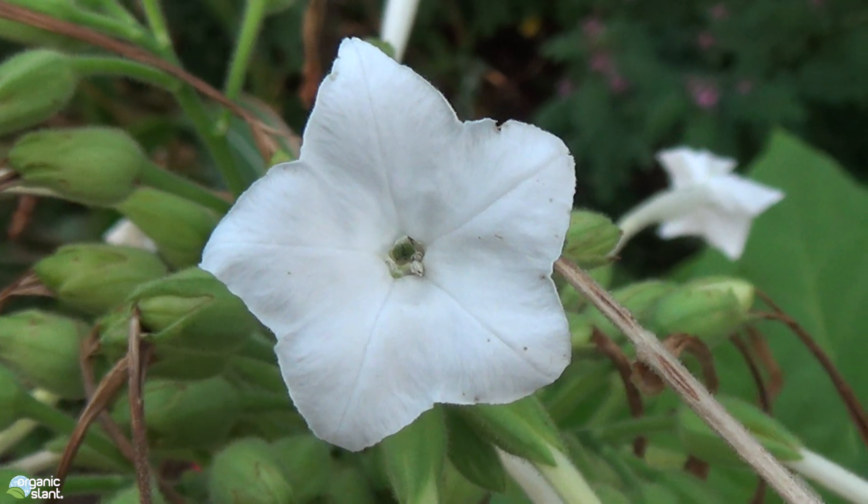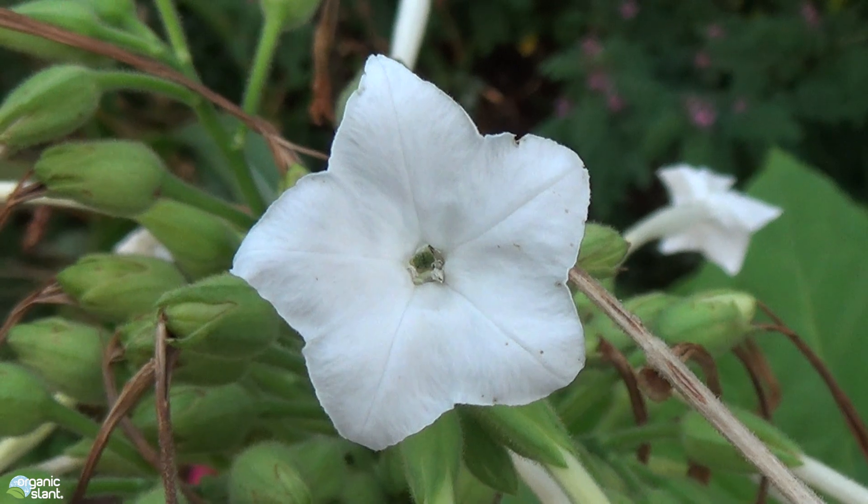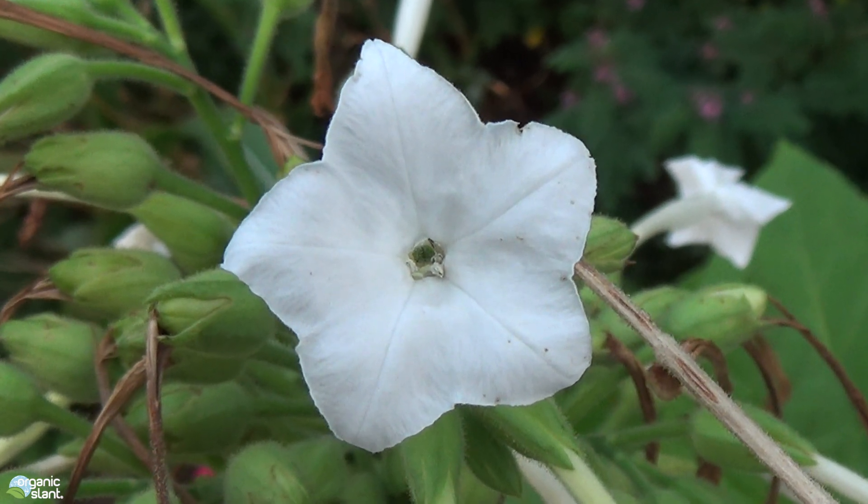August 14, 2017. This video is called Mutant Flower Petal Tobacco Plant.